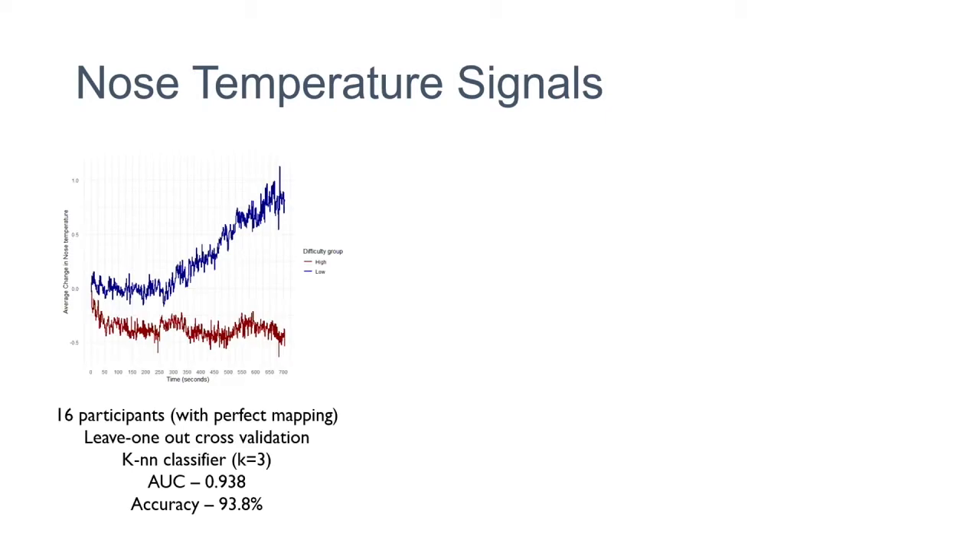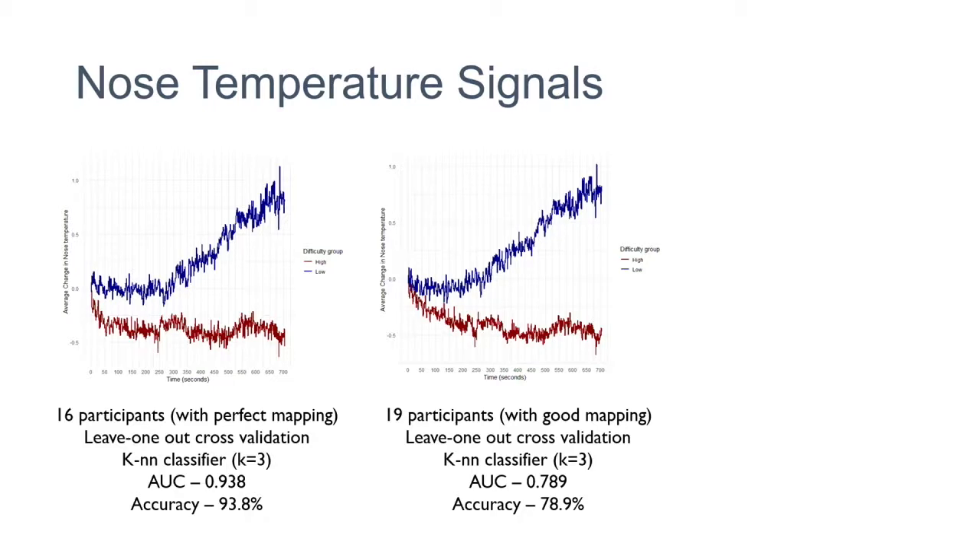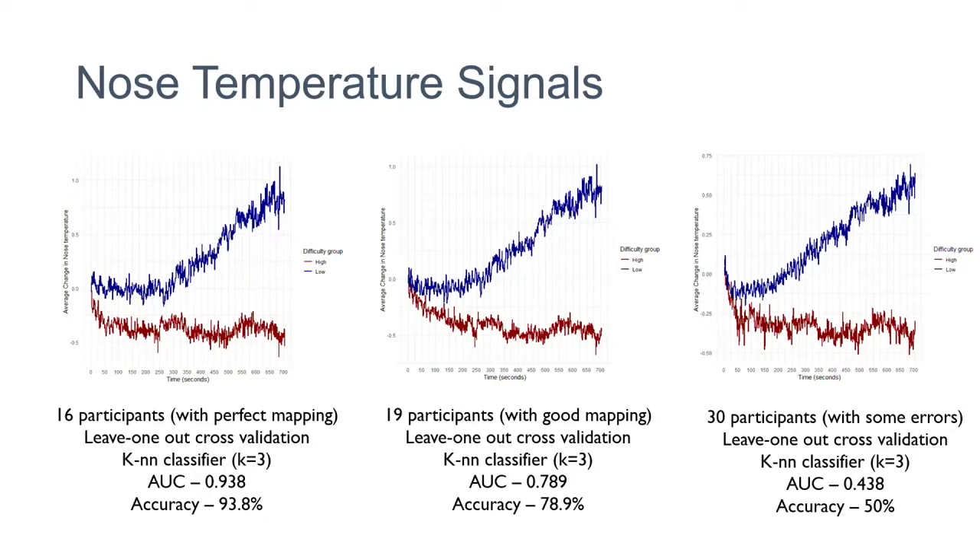When looking at the nose temperature signal, the blue group reported low difficulty and the red group reported high difficulty. According to our hypothesis, high difficulty should cause temperature to decrease and low difficulty should remain same or increase — and that's what's happening. Using data from 16 participants with perfect mapping, I used a simple KNN classifier and got an AUC of 0.93. I was so happy. Then I added three more participants with slightly less perfect mapping and it dropped to 0.789. When I added all participants, it dropped to 0.438.